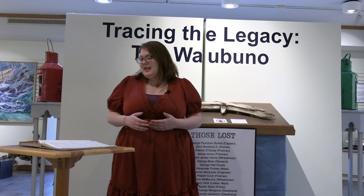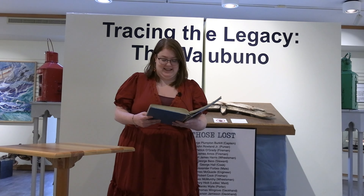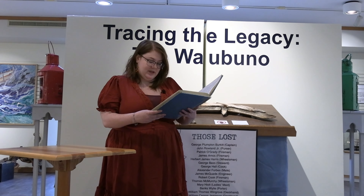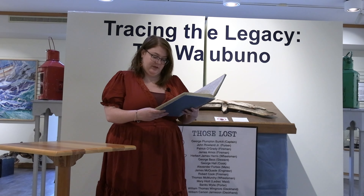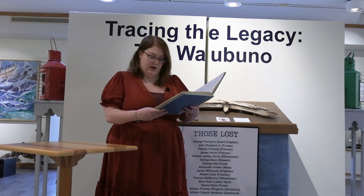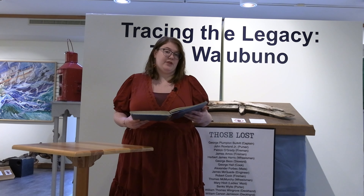Along with this artifact came a note, and I'll read from our accession book. The note accompanying it said that the wheel was found from the ill-fated Waubuno, and that its boilers are still out by the haystack rocks. It was found near the mouth of the 12 Mile and Moose Deer Point in about 10 feet of water.